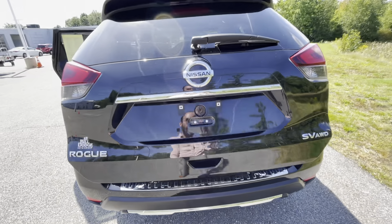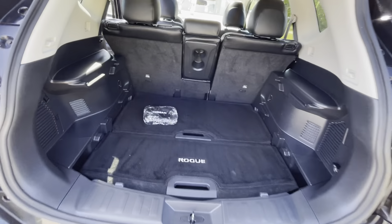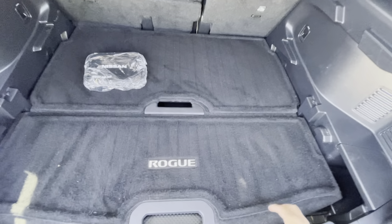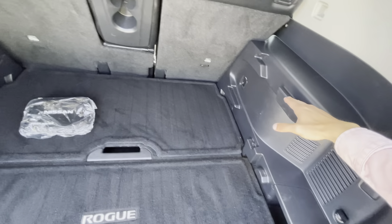You also get your heated seats, both driver and passenger, as well as a little cubby hole with another USB and 12-volt power outlet. This being the SV, you're also getting this beautiful panoramic sunroof — I love it in my car, I always have it open.